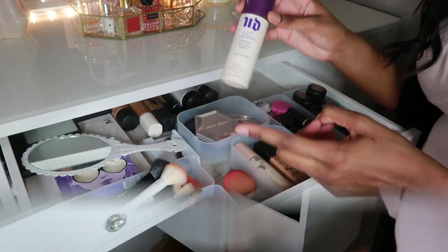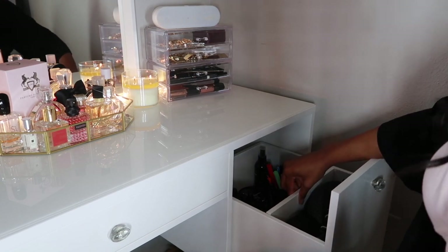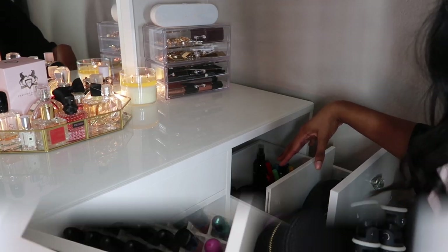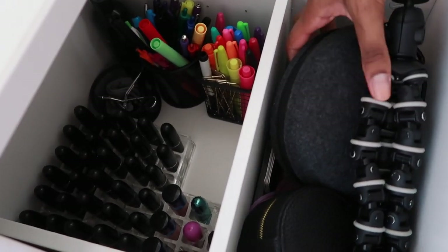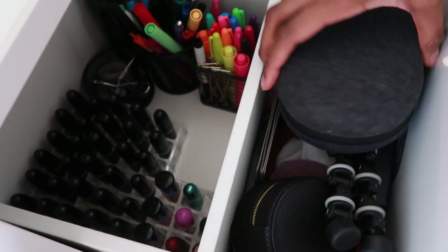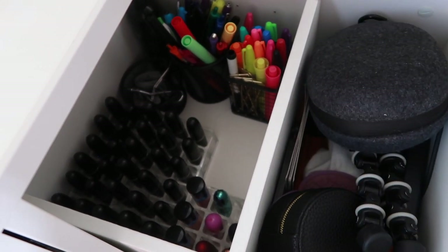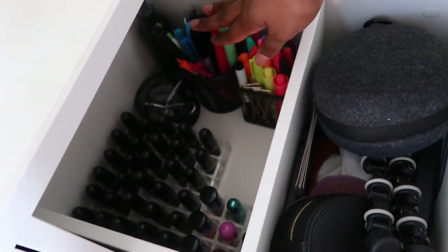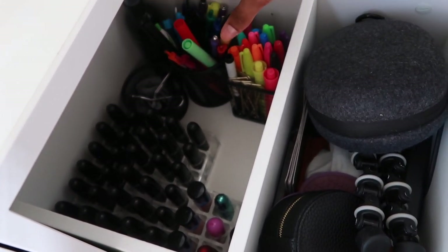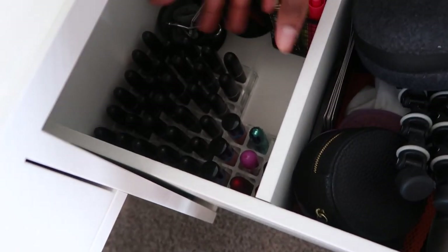On my next drawer there's a side compartment that you can split or remove — you just slide it up and adjust where you want it. This drawer is kind of a junk drawer for my headphones, camera stuff, and brush cleaner. I also store my pens here because this is also my desk — I spend a lot of time here writing in my planner and journaling. And then I have all my lipsticks right here.